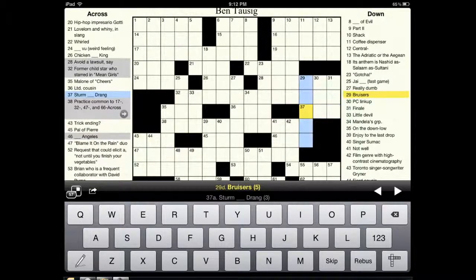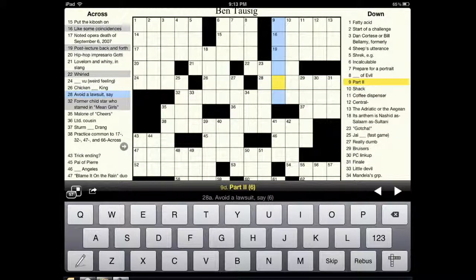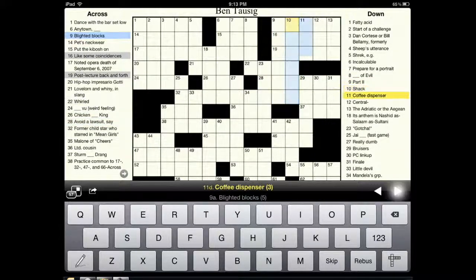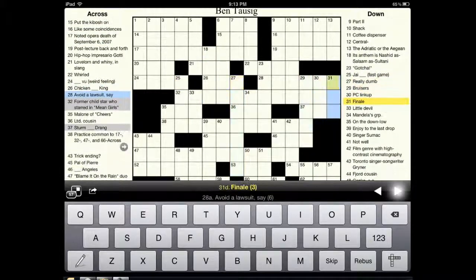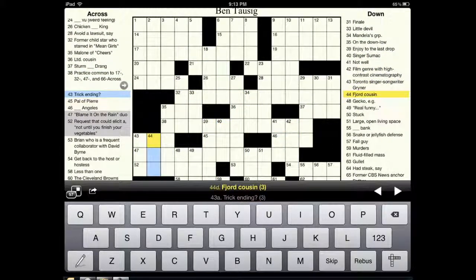This is a neat feature — it shows you, for this specific point, the questions that will help you get that letter and sort of verify that you've got the right one. So that's neat. And you can just use these arrow buttons here to go up and down.